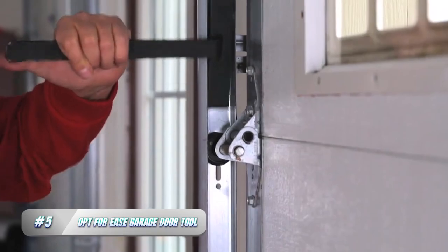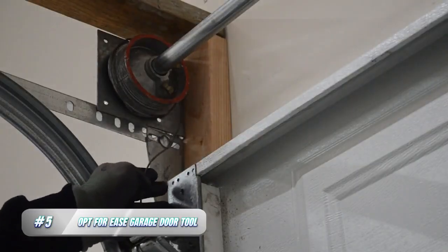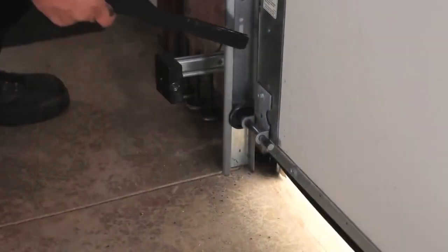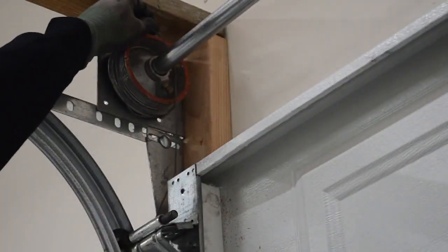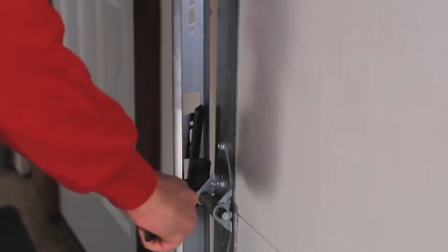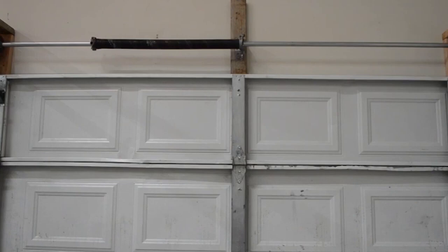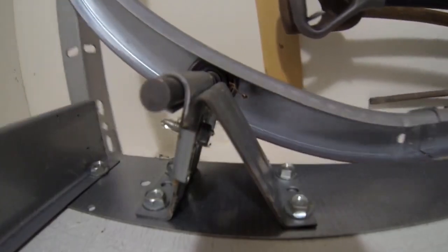5. Opt for Ease Garage Door Tool. The Opt for Ease Garage Door Tool is a must-have device for anyone who wants to make the task of opening and closing their garage door more effortless. This tool attaches to the handle of the garage door, allowing the user to easily open and close the door with one hand. It is especially useful for those who have difficulty gripping or have limited mobility in their hands. The tool is easy to install and can be attached to any garage door handle. It is made of durable and lightweight materials, and the ergonomic design ensures that the tool is comfortable to grip and won't slip out of the hand.